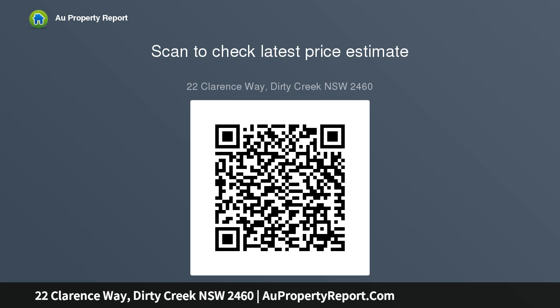Retirees and first home buyers spring to mind when looking at this property, given the low set and low maintenance home on offer here. The kitchen, living and dining area...